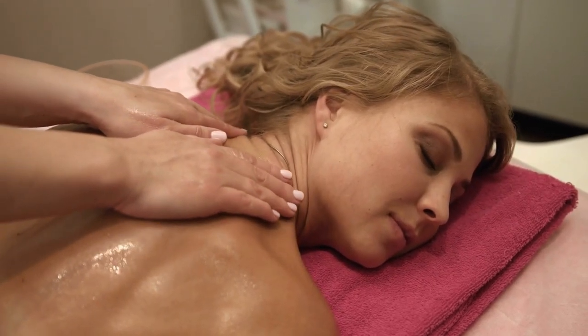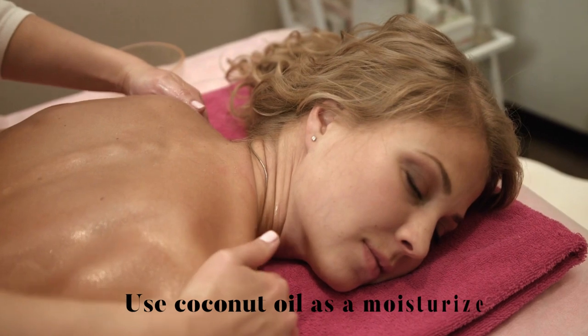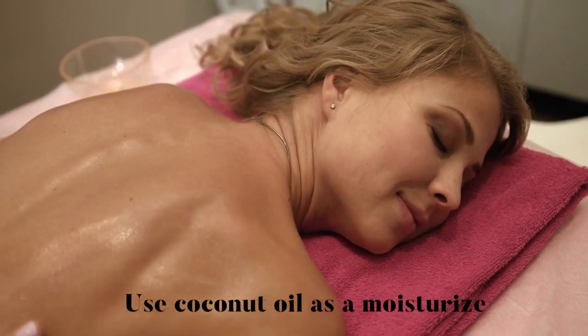You know what they say, coconuts make everything better! Rub a little coconut oil onto your skin after showering to give it a dose of hydration and nourishment! The result? Soft, supple, and oh so touchable skin!